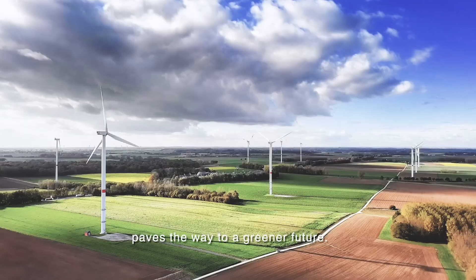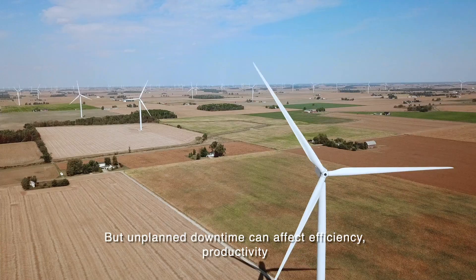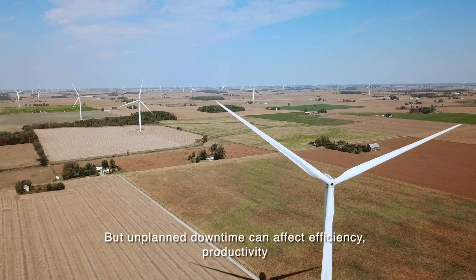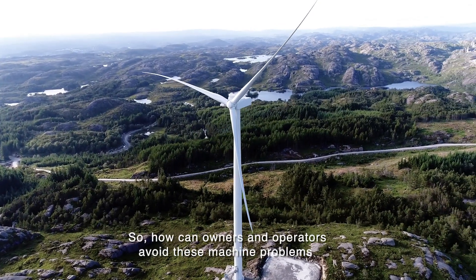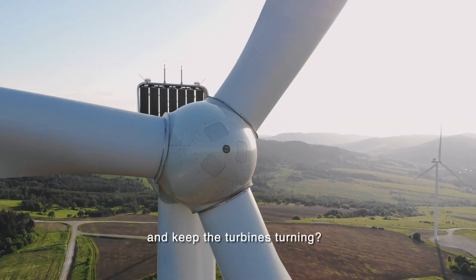Energy from wind turbines pays the way to a greener future, but unplanned downtime can affect efficiency, productivity, and profitability. So how can owners and operators avoid these machine problems and keep the turbines turning?